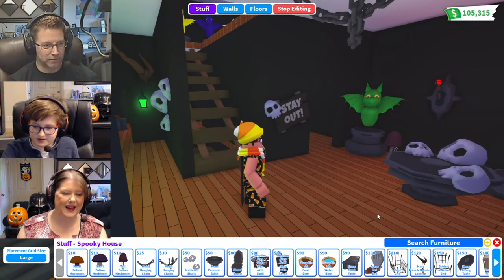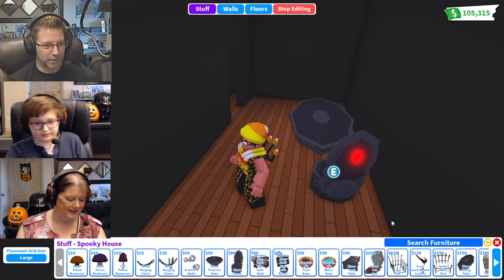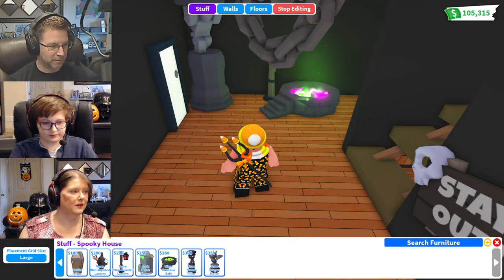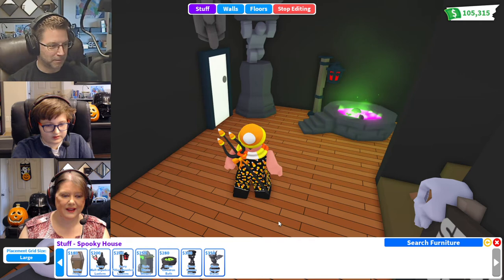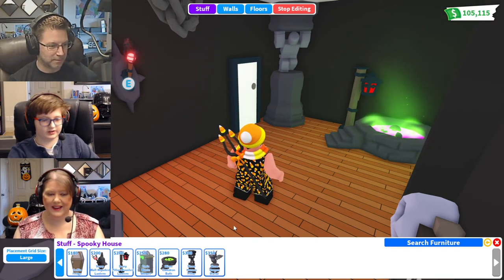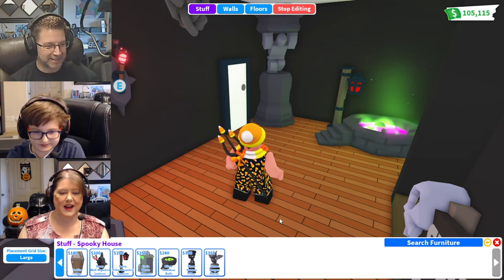There's the spiderweb bed — you said it was sticky, yeah, very. There's the stone dining table — another hard rock table. There's the coffin fridge that we saw. A scary wall-mounted lantern — don't think I have that one yet. And a scary pillar-mounted lantern. Plus the toxic waste shower — how was that shower? Not good — it was gooey.